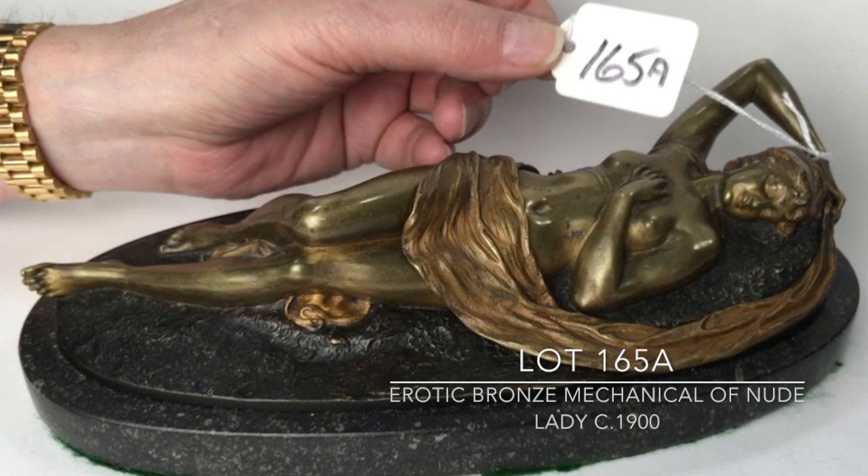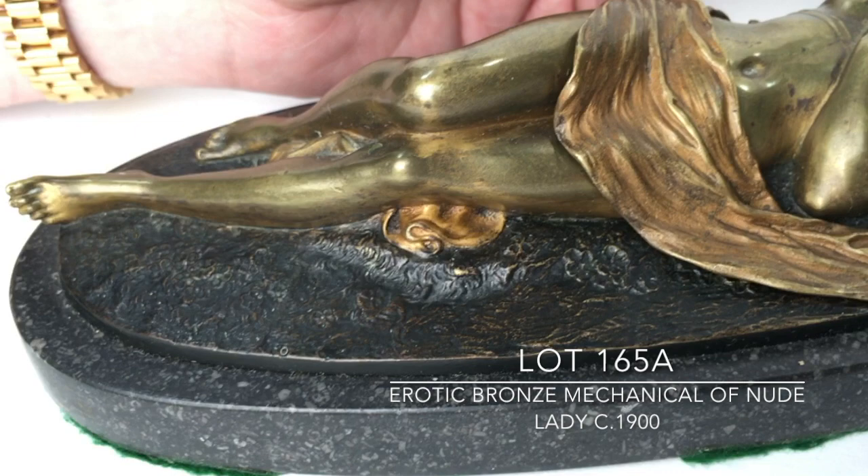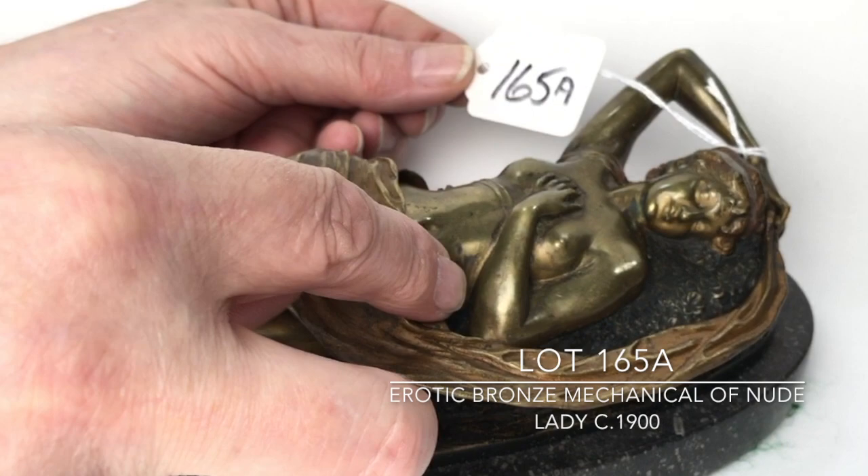Lot 165A is an Austrian bronze of a nude lying down amongst some rocks. She is mechanical, and the mechanical part is her drapery that's around her — it opens and closes. It's mounted on an oval marble base. This one is not signed but appears to have really good age to it.